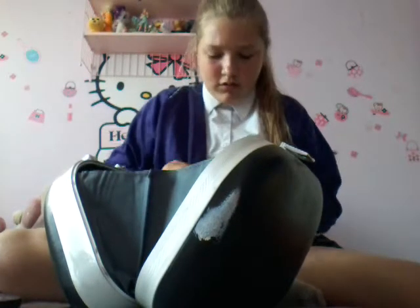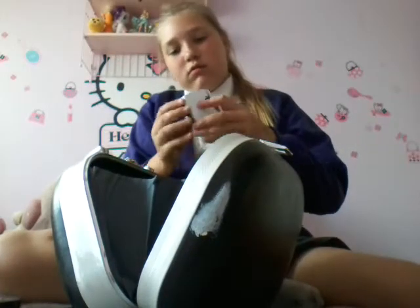This is a highlighter — see, it says right there: highlighter. It says 'Dull Glow Cheek Colour and Highlighter.' So it's colour and highlighter. I'll show you — it's like white.